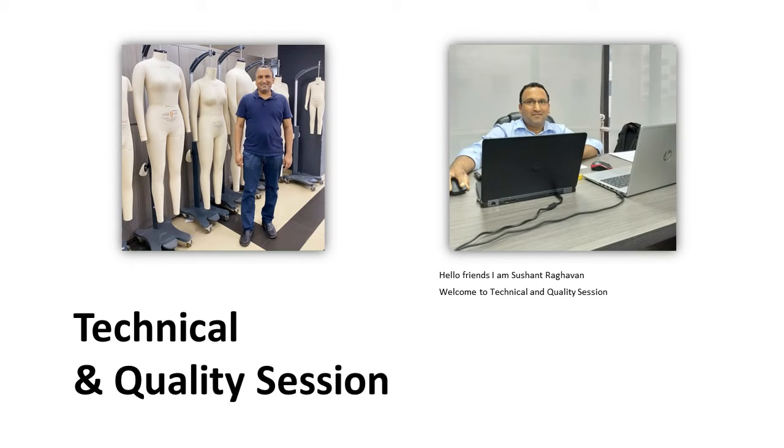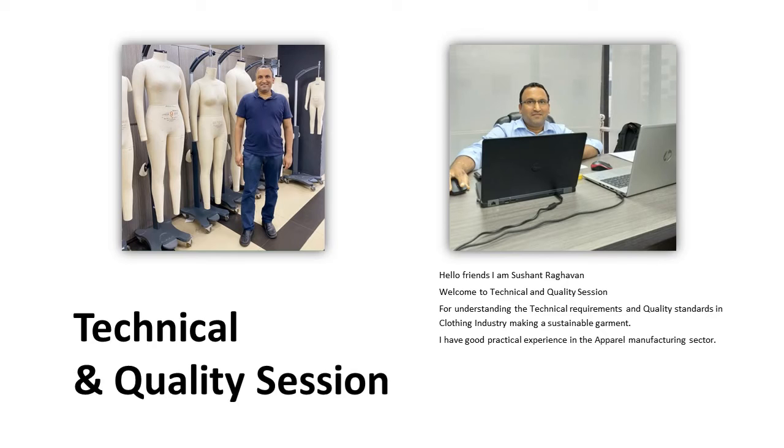Hello friends, I am Sushant Ragwan. Welcome to technical and quality session. For understanding the technical requirements and quality standards in clothing industry, making a sustainable garment, I have good practical experience in the apparel manufacturing sector. My skills are CAD pattern making, sample development, technical requirements, and measuring quality performance.